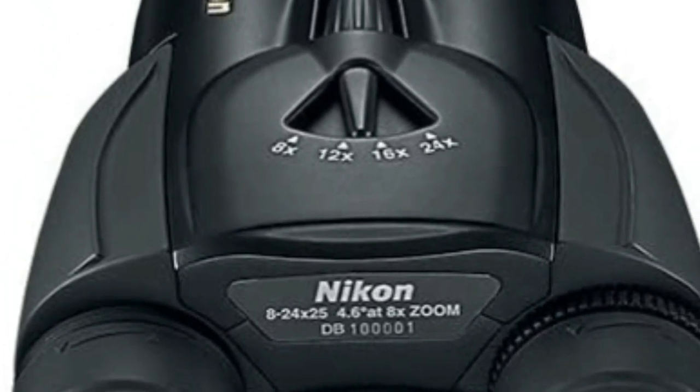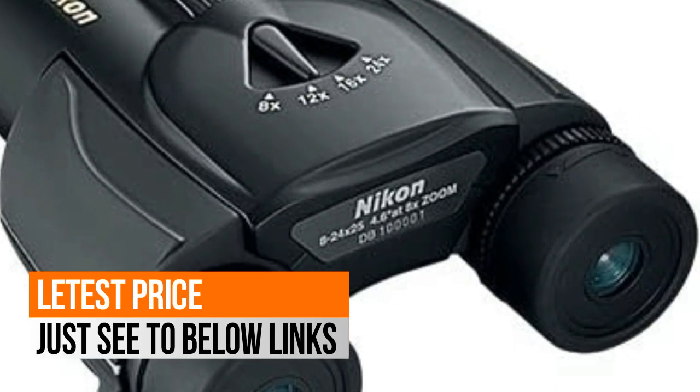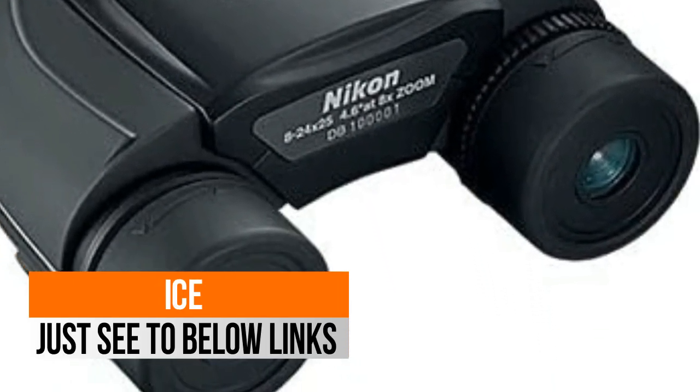Smooth central focus knob. Porro Prism System assures image reproduction is essentially the same as when viewed with the naked eye.